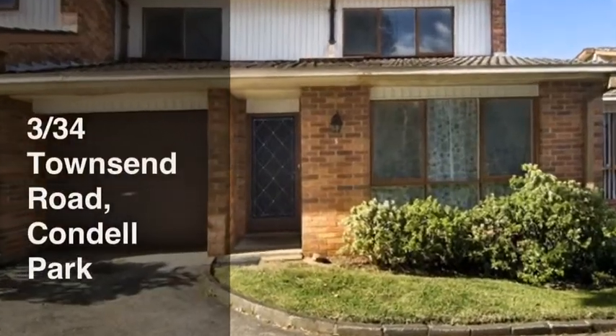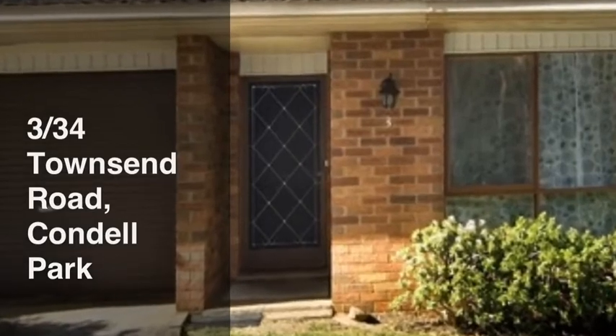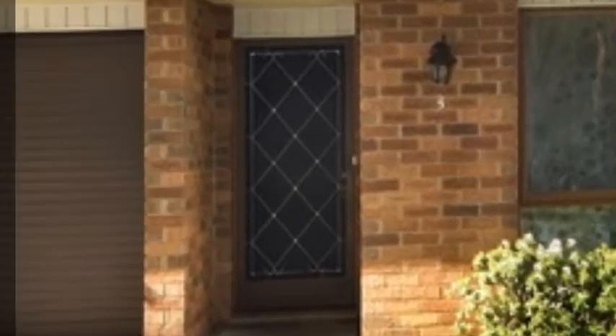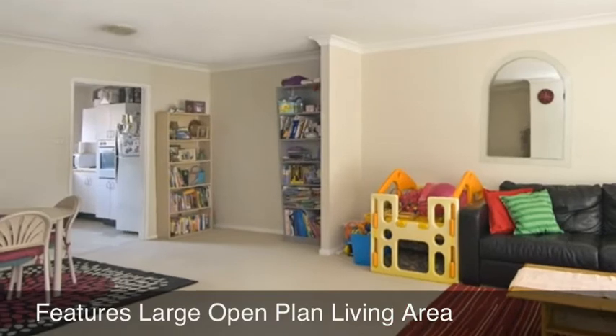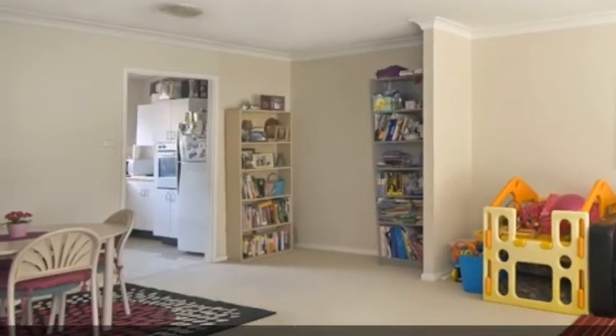Century 21 Innovative Realty have listed this truly spacious and well-designed townhouse. This large and spacious home boasts a free-flowing floor plan with a large open-plan living area and separate kitchen with breakfast bar.